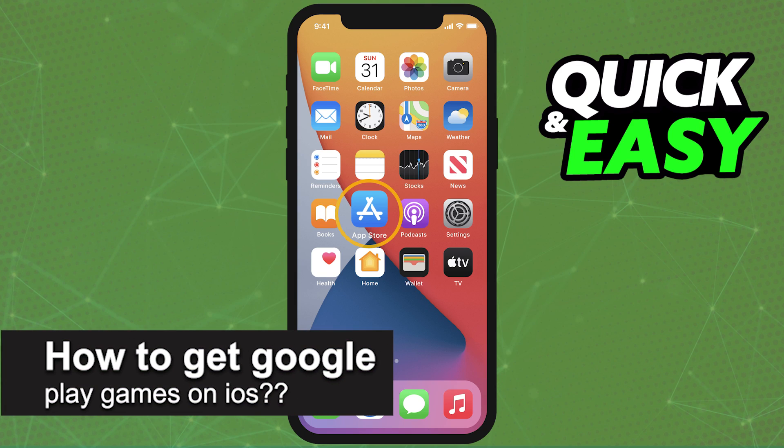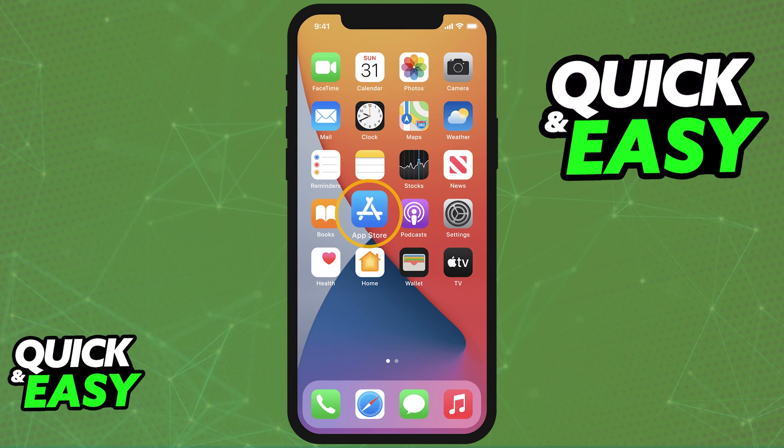In this video, we're gonna see if it's possible to get Google Play games on iOS. Is it possible? Is it not? Let's find out.